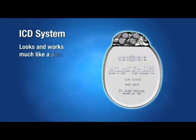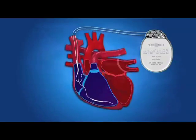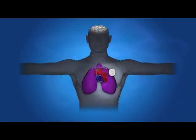The ICD system looks and works much like a pacemaker. It detects sustained tachycardia and delivers a small electrical impulse to the heart to restore the heart's normal rhythm. The device is implanted under the skin and attached to one or more leads or pacing wires which are placed in or on the heart muscle.